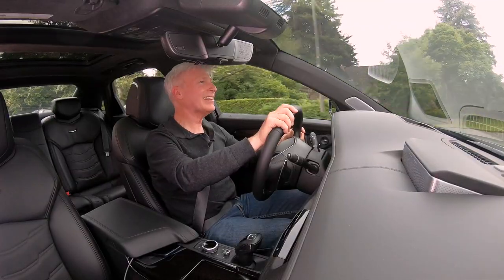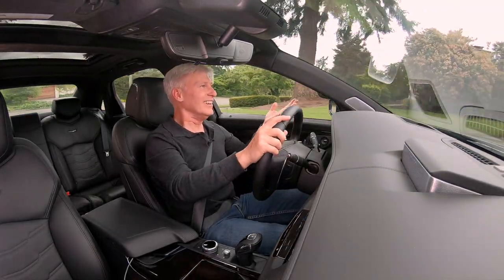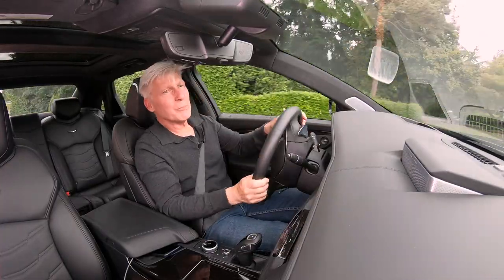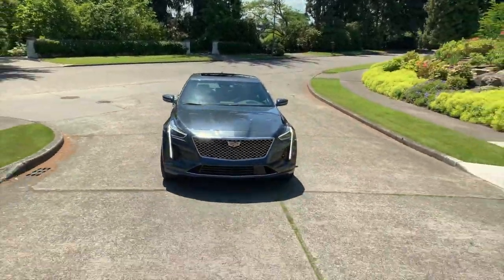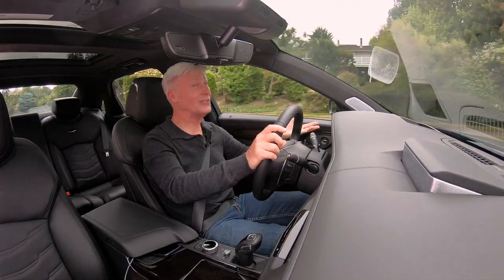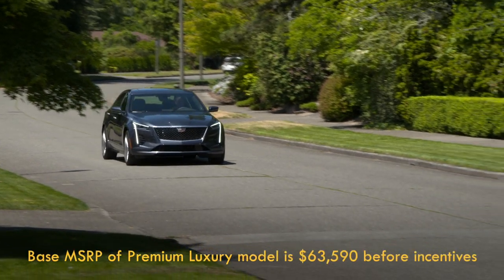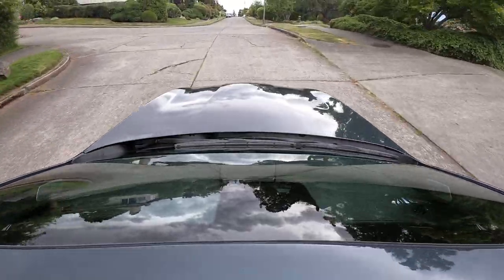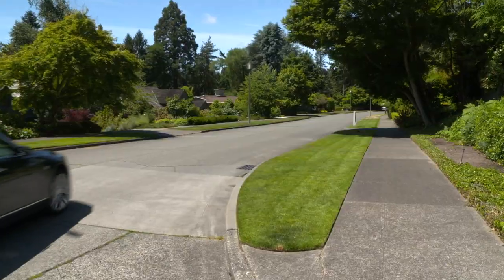I'll also point out something that the Cadillac marketing people just can't seem to communicate: its cars are really fun to drive. This is a full-size sedan and yet it's sporty in the corners — crisp, clean, no body roll, no dive. The target buyer might actually think the suspension is a little too firm, since they're looking for comfort. As equipped, this CT6 retails for $88,490, but I bet your local dealership would be happy to move a sedan off the lot, if you know what I mean.